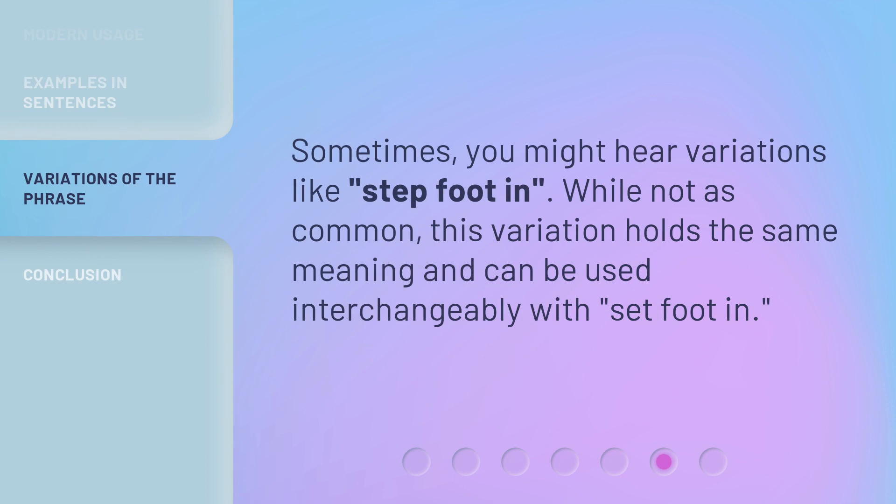Sometimes you might hear variations like 'step foot in.' While not as common, this variation holds the same meaning and can be used interchangeably with 'set foot in.'